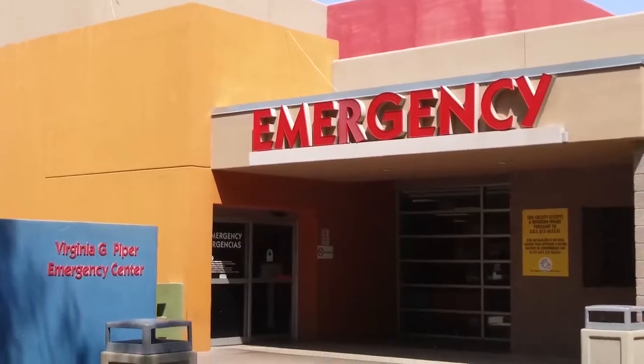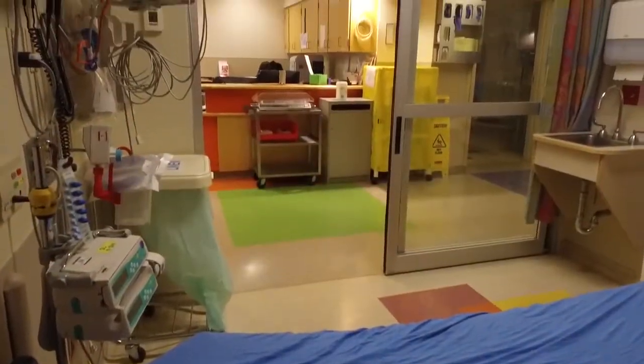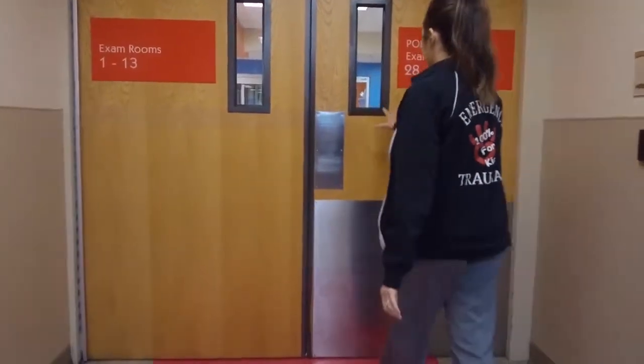Current ED — we suffered the growing pains. This emergency department was built to see 27,000 kids. Last year we saw close to 87,000. We made do with what we had, and it always felt like we were putting a bandaid on things to serve the community.